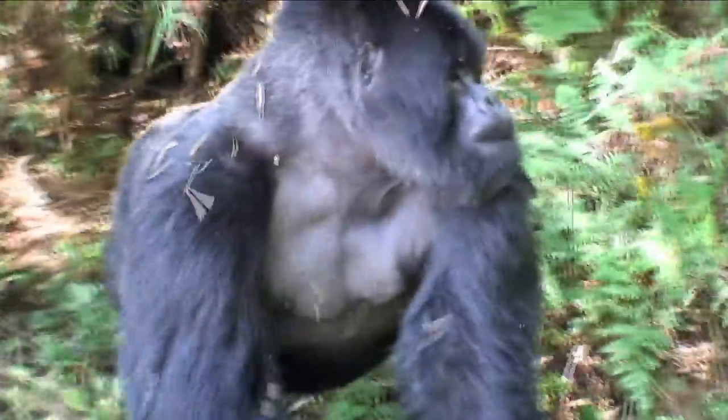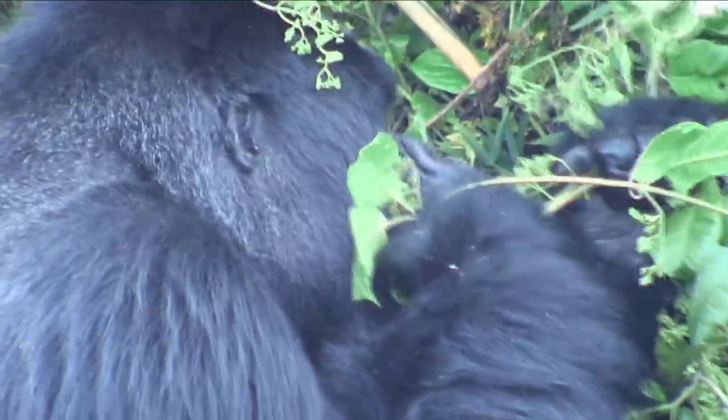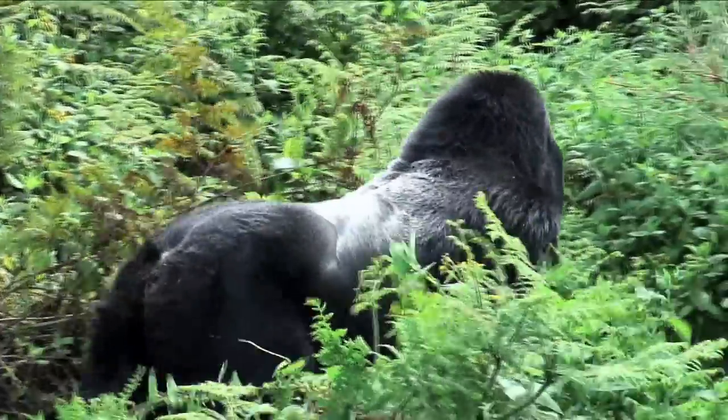How do gorillas spend most of their time? No, they're not gardening, silly — eating! Better walk that off now. Have to keep a good figure.